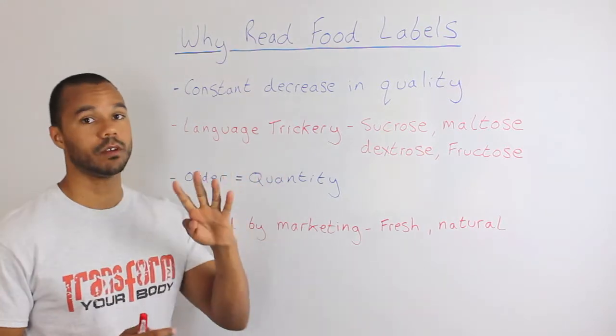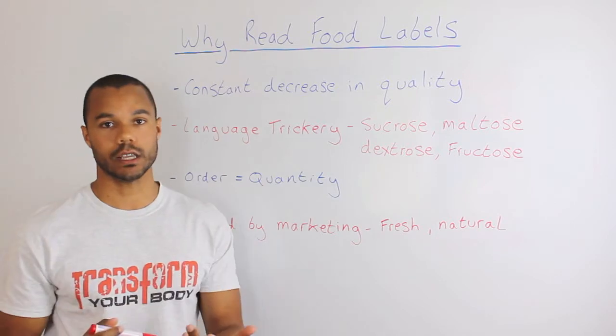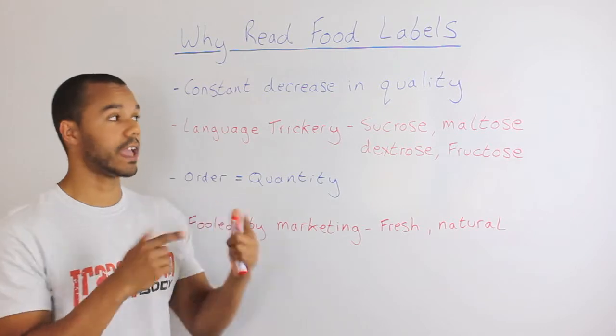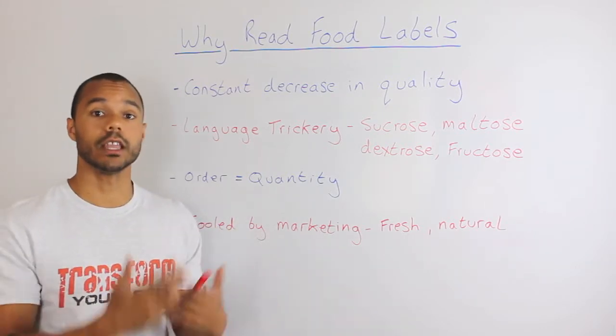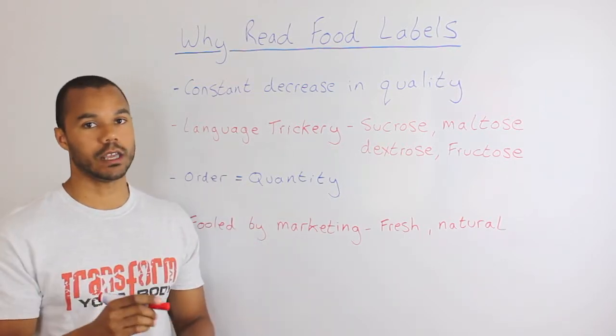There are four main reasons why you should be reading the back of food labels and the first one is the constant decrease in quality. Food manufacturing companies only really care about one thing and that is higher profits. So if they can decrease the quality of the food, making it cheaper for them to produce, they're going to do it — and that's been happening massively over the last 100 years, but especially over the last 20 years.